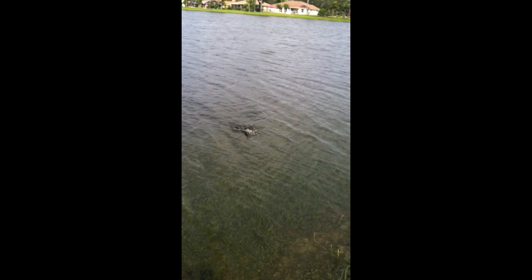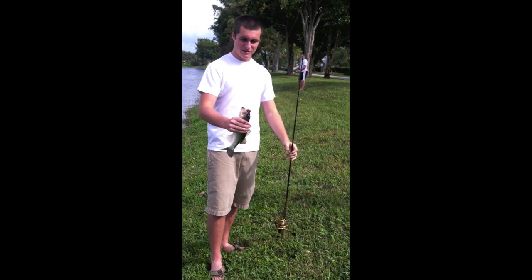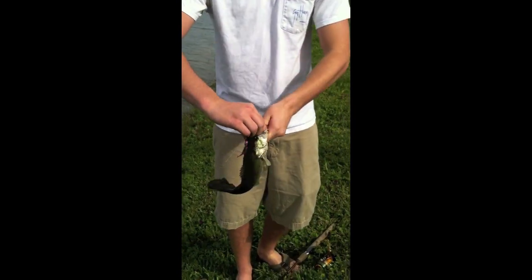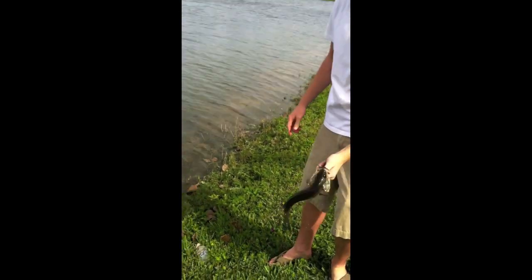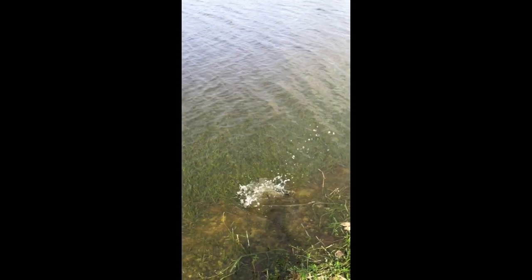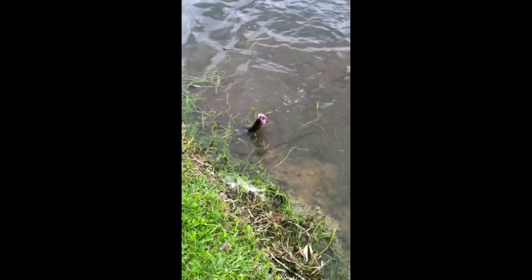Daniel's got a nice bass on — that's the second one of the day. Daniel's got one on again, he's got a nice one on. Alright, that's number three. Yep, number three of the day.